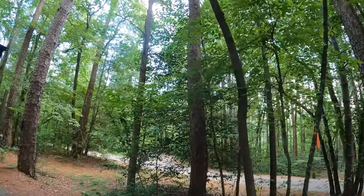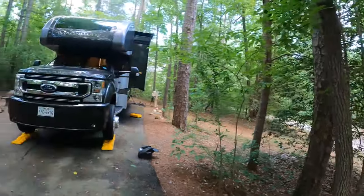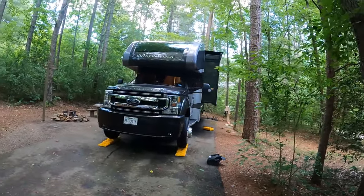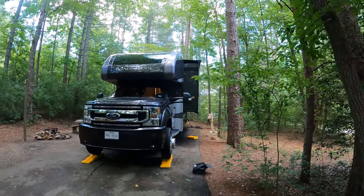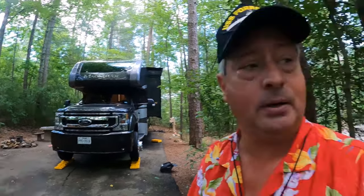No drama until we got here. Then I realized I had booked a site without any power, and I have to have a CPAP machine. But they were very cordial at the front gate and helped us get into a site with power. It is site number 49.